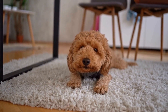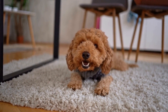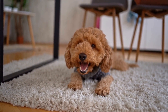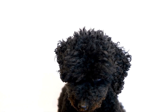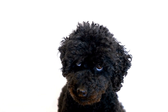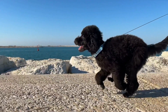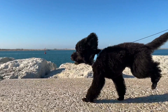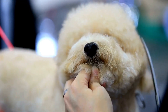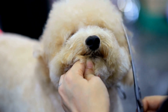5. Dry Eye — Keratoconjunctivitis Sicca (KCS). Dry eye is a condition where there is insufficient tear production or poor tear quality. This can lead to inflammation and damage to the cornea. Poodles are predisposed to dry eye, and symptoms include redness, discharge, squinting, and corneal ulcers. Treatment for dry eye includes artificial tear drops, medication, and in severe cases, surgery.